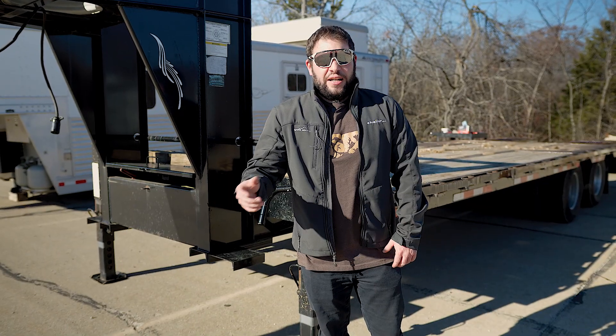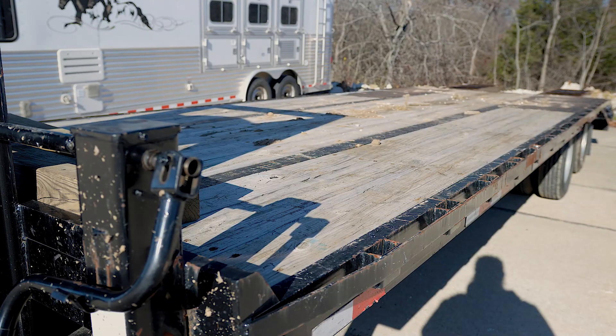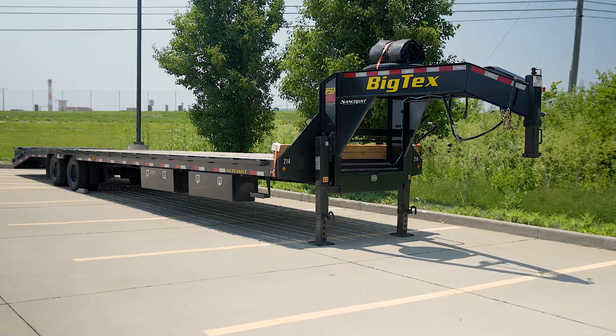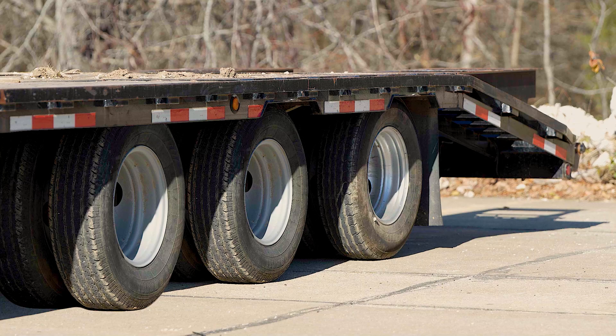So what is a gooseneck? A gooseneck trailer can be one of the biggest non-commercial trailers you can get. They can be up to 40 feet long and also handle up to 38,000 pounds. Sometimes they have up to three axles to support all that weight too.